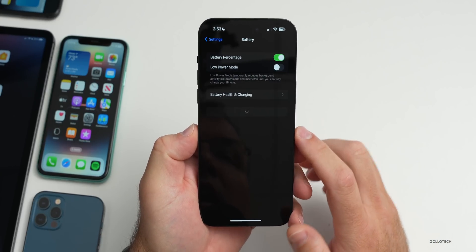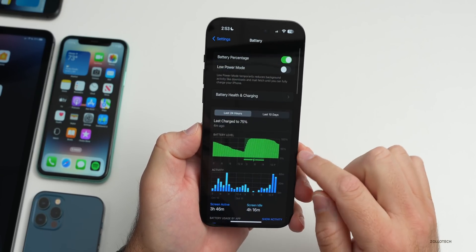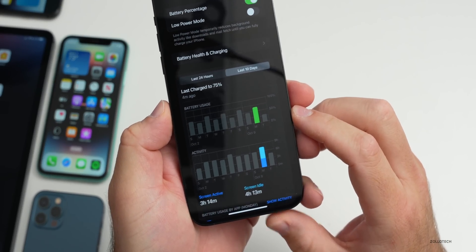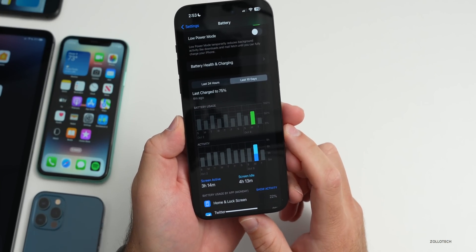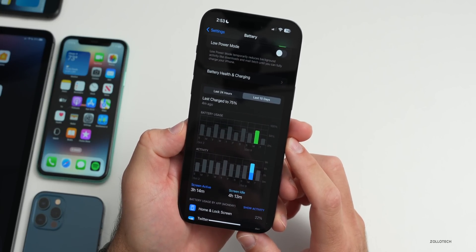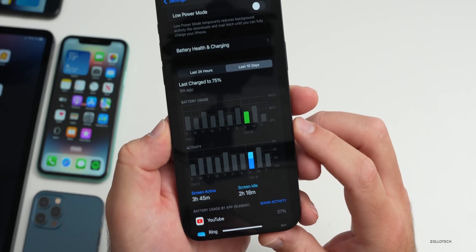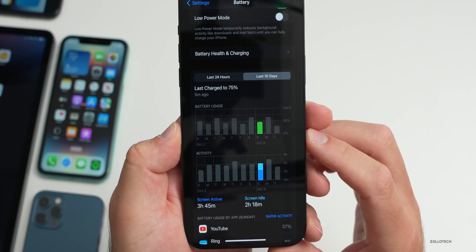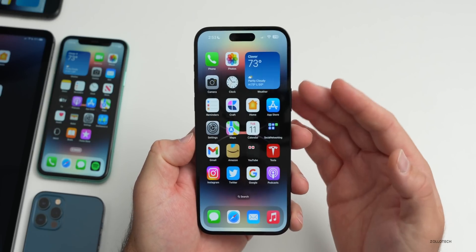As far as battery life, going into Settings > Battery — this is a new device so capacity is still 100%. Over the last 10 days, yesterday I downloaded a lot using the hotspot so I only had 3 hours and 14 minutes of screen-on time with about 70–75% usage, which isn't great. The day before was much better: 3 hours and 45 minutes of screen-on time with under 50% usage. I think battery will improve over time.